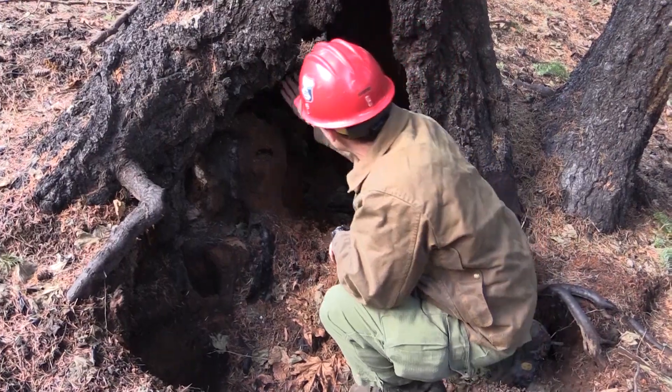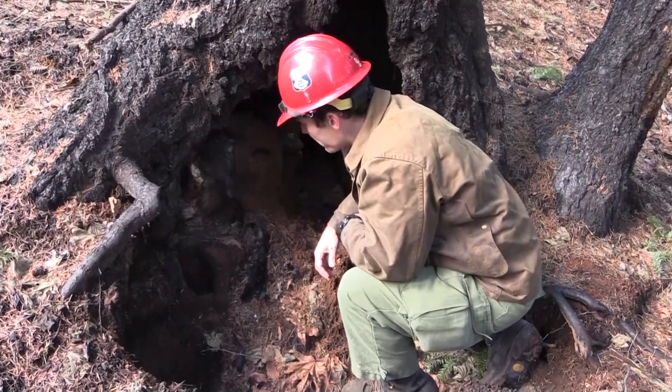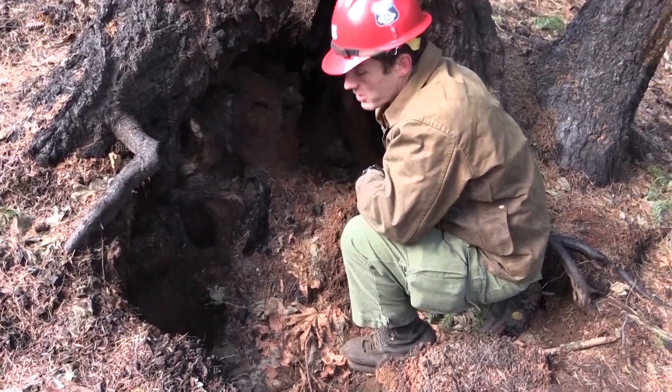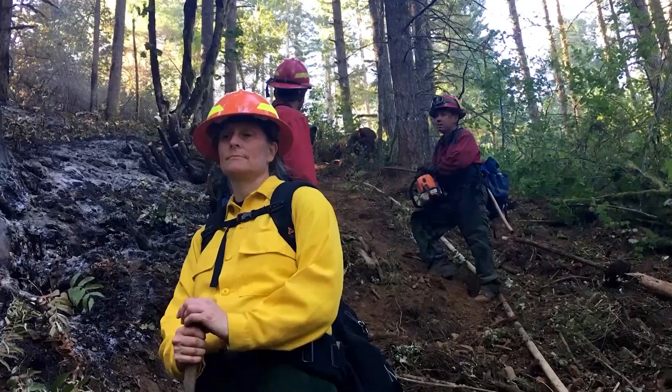Something like this, where it's burned up inside a tree or it's got a significant root system way down in here — these areas can hold heat for a really long time. It takes a lot of work to dig them out.